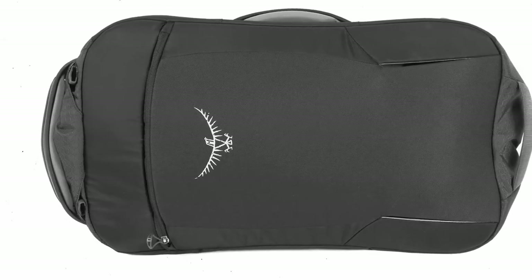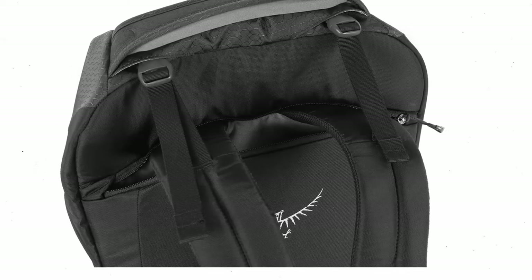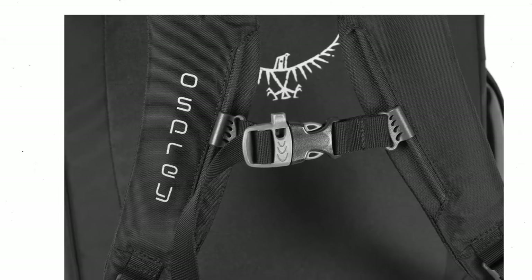Bringing your cell phone, headphones, or notebook on vacation and need more space? A front panel cord loop is also available on the Osprey Porter 46. You can use it to attach the Osprey Daylight Backpack.